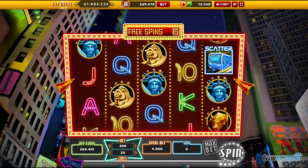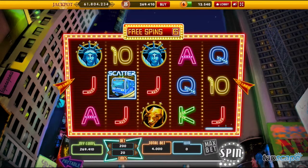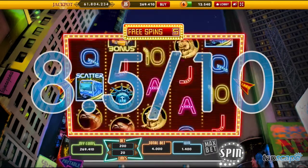For its variety of levels and its fun gameplay, the Big Man Slots Facebook app gets a Tapscape score of 8.5 out of 10.